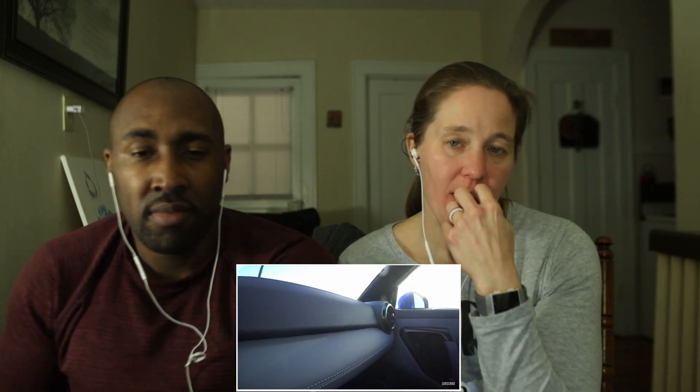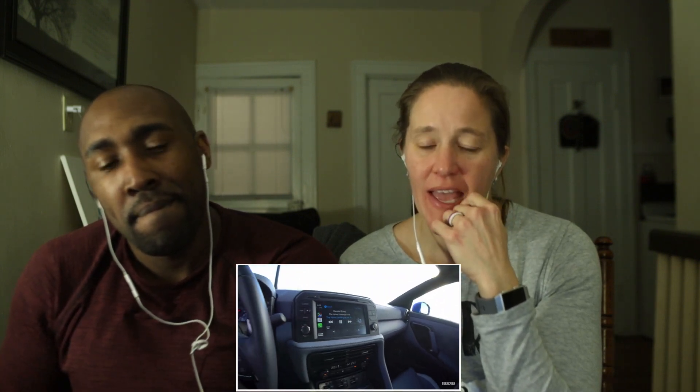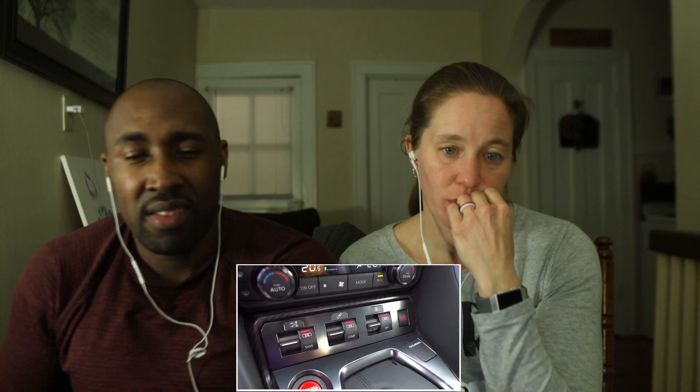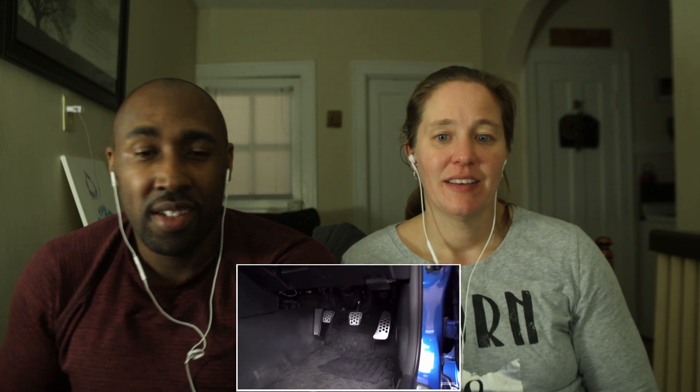They did carry the essence of the R34 in here and just kind of futurized it — that's the most important part. Giving Bayside Blue for the 50th anniversary is like the icing on the cake. Remove the stickers though. Your interior is much more luxurious than this R34, with that nice blue color. This R35 is pretty much straight-up a GT car more than a sports car. It does have three different drive mode adjustments — I'm enjoying R mode.